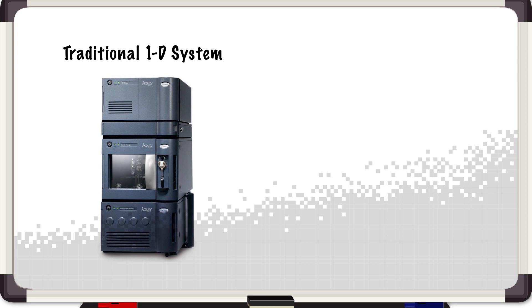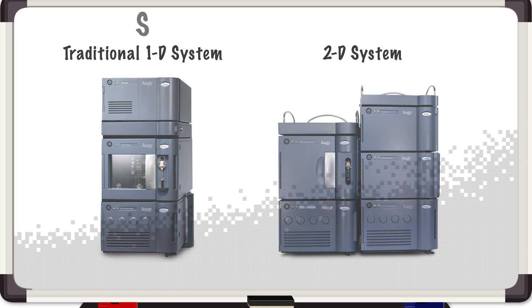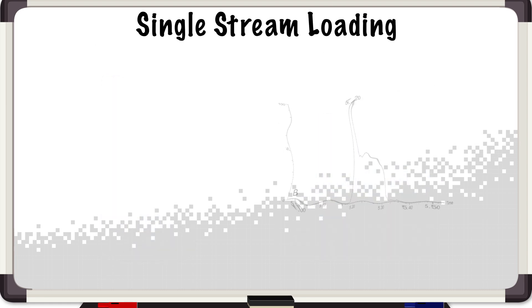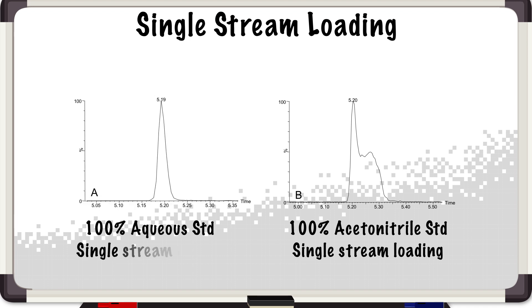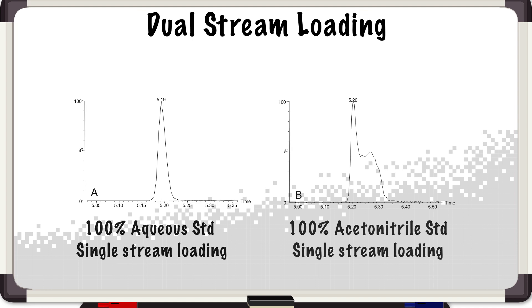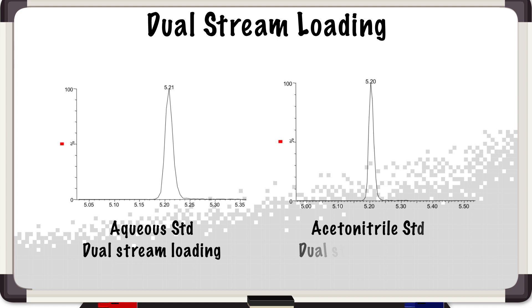Now in multi-dimensional chromatography, to link to a high resolution dimension we need a different technology. In this case we have what we call single stream loading. On the right we can see an organic extract — as you can see there is a shoulder occurring, as opposed to on the left the aqueous standard which shows a Gaussian peak shape. Now with dual stream loading we can inject both aqueous and organic samples and retain the peak shape for resolution purposes.